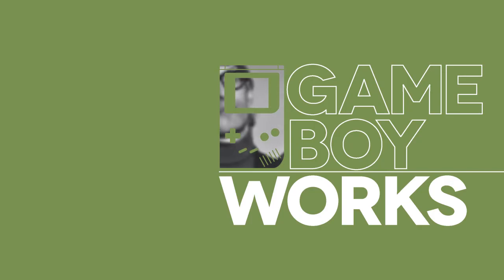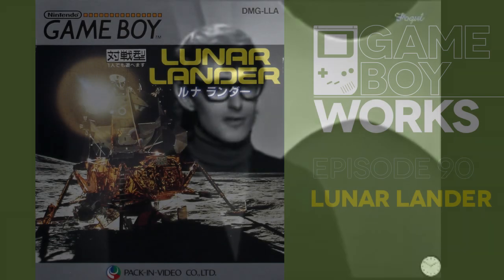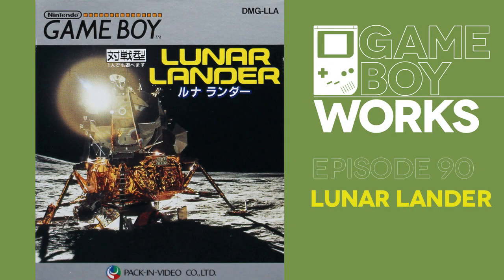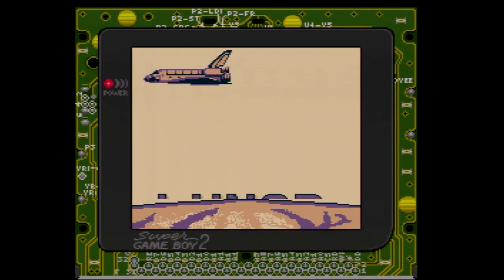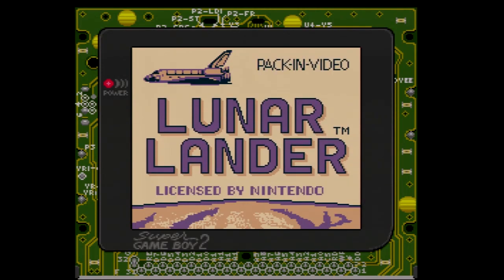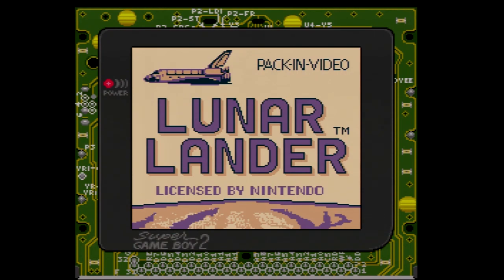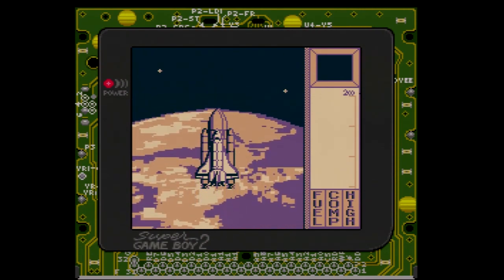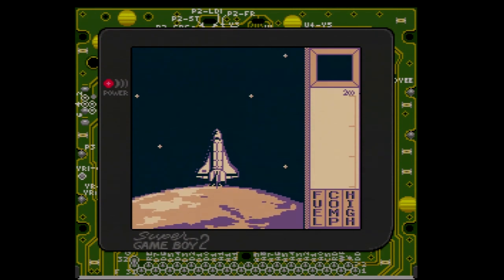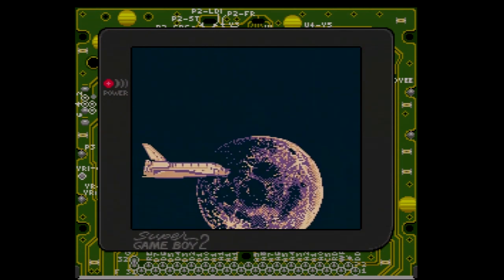It's Game Boy Works, and everybody's gone to the moon. It's our pals from Pack-In Video again, and they've given us another fascinating release. Pack-In Video didn't really trade in good games, but at least everything they made was interesting.